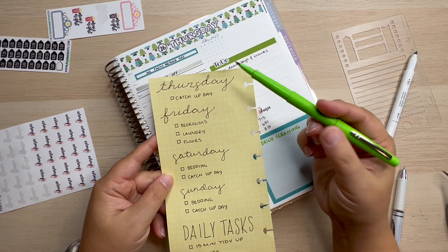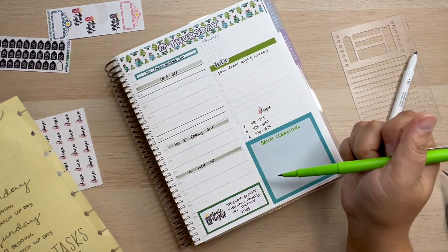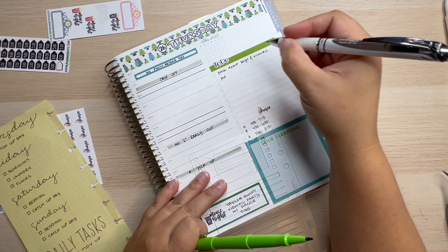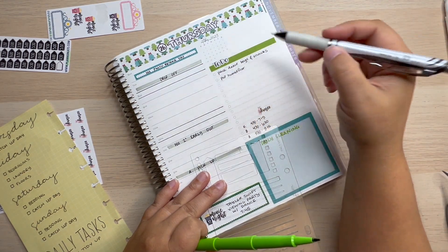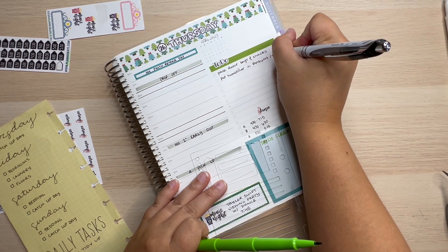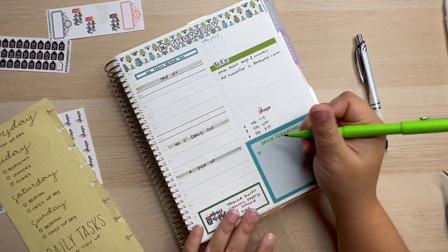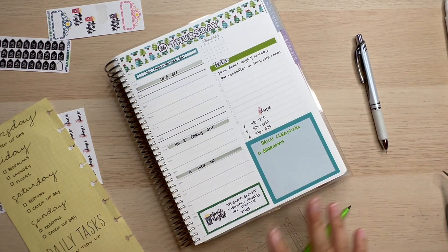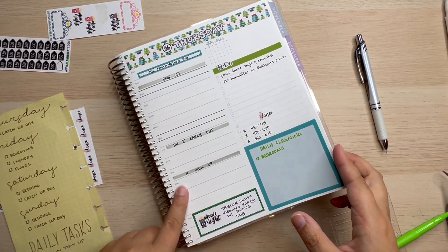Thursday is my catch-up day. Friday is bedrooms, laundry, and floors. Since I'm doing laundry earlier in the week, I'm not that worried about it — but bedrooms I'll definitely have to move up a day. I also want to remember to put a humidifier in my son's bedroom to help with throat dryness. It's tonsils and adenoids that he's getting done. Let's put 'humidifier in Beckett's room' so I will not forget that. We're just going to write bedrooms — that's all four of my kids' bedrooms. I tidy up, take trash, try to wash their bedding.